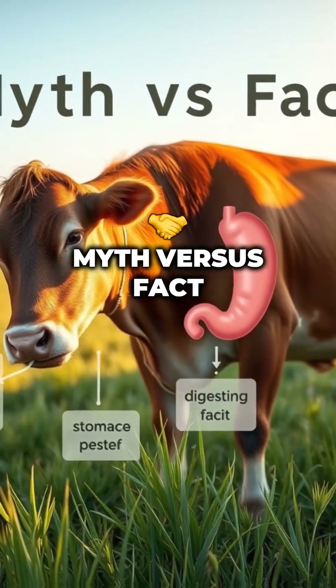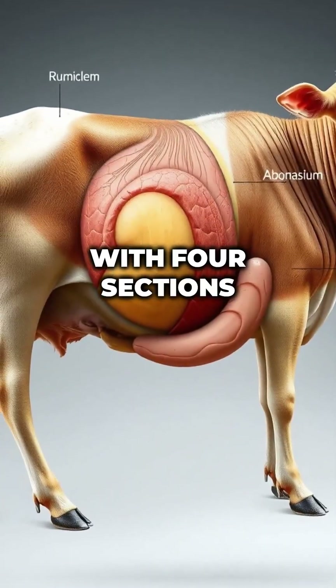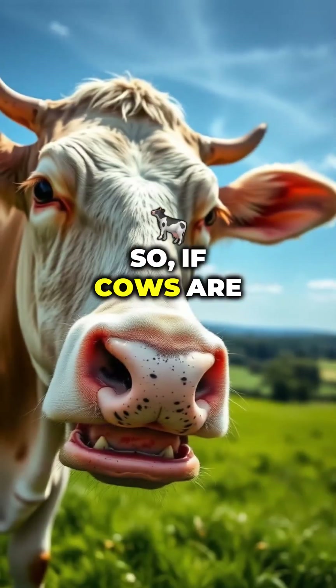Myth versus fact. Myth: cows have four separate stomachs. Fact: it's one stomach with four sections, each doing a special job.